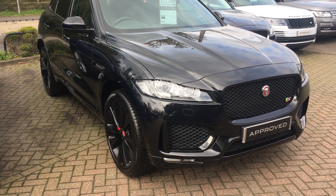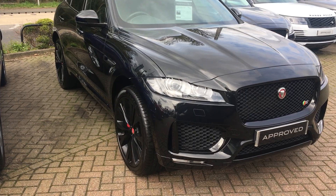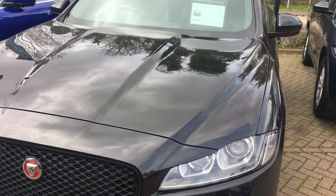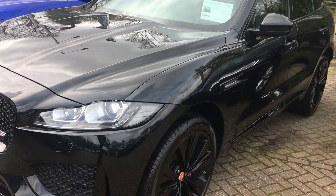F-Pace, OE19 XED, black, black leather interior, 9,500 miles, 44,490.